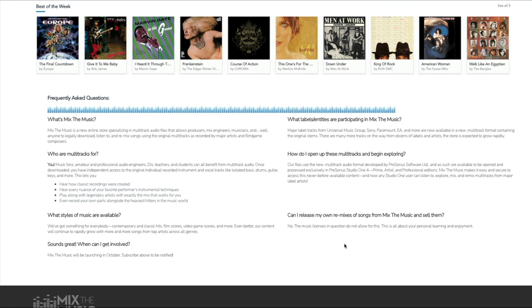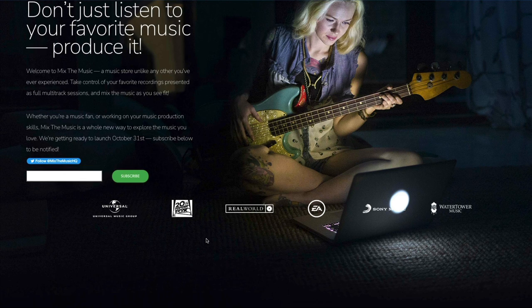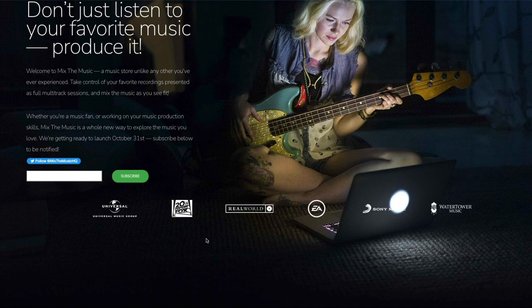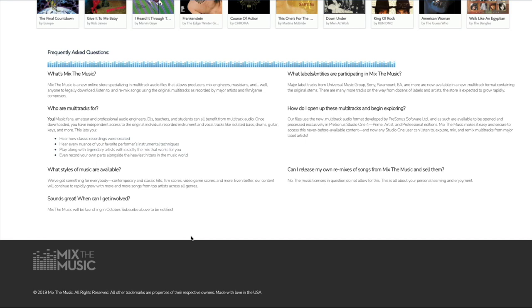Of course, this means that you can't release this music. I believe you can remix it and play around with it and add plugins, so long as it is staying in your studio — it is not to be posted on the internet. Quite how that is managed, I don't know, but I think it's only fair that we play by the rules and just listen and enjoy. So that is Mix the Music, and you just have to subscribe and then you can download these multitracks.